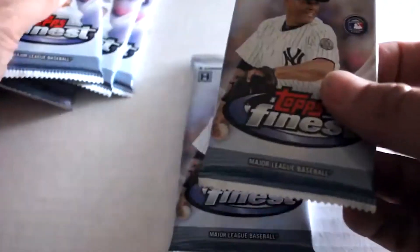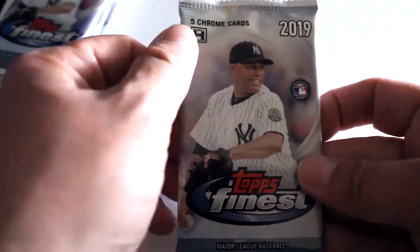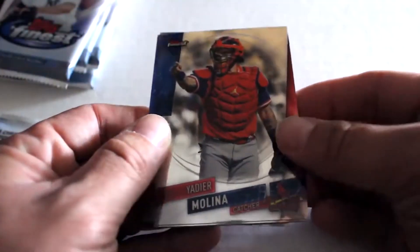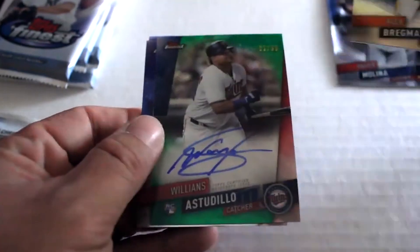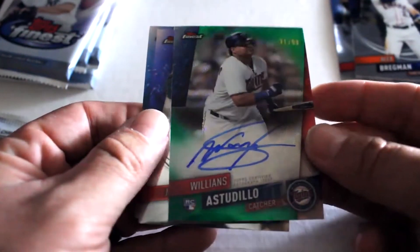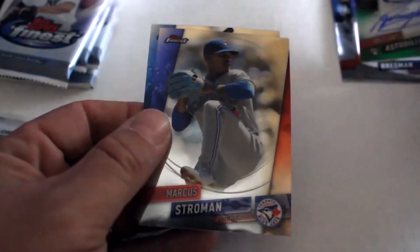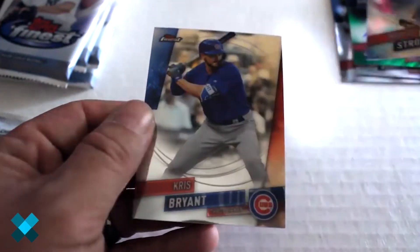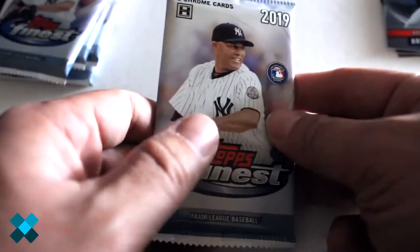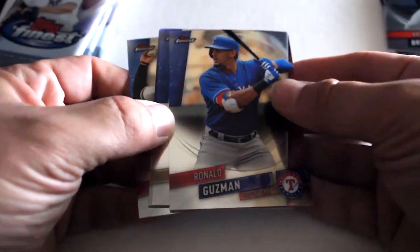There are six packs per box — these are hobby packs — and we're going to get going here. Right out of the first pack we've got Yadier Molina, Bregman, and Willens Studio numbered out of 99, a chrome autograph — great pull right out of the gate. Also Marcus Stroman and Chris Bryant.